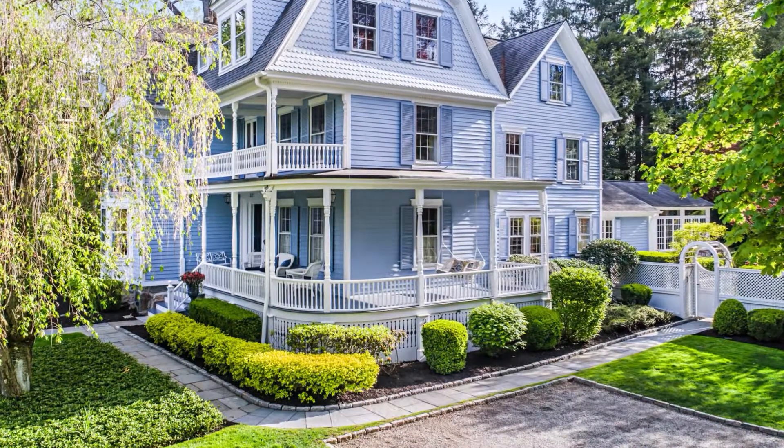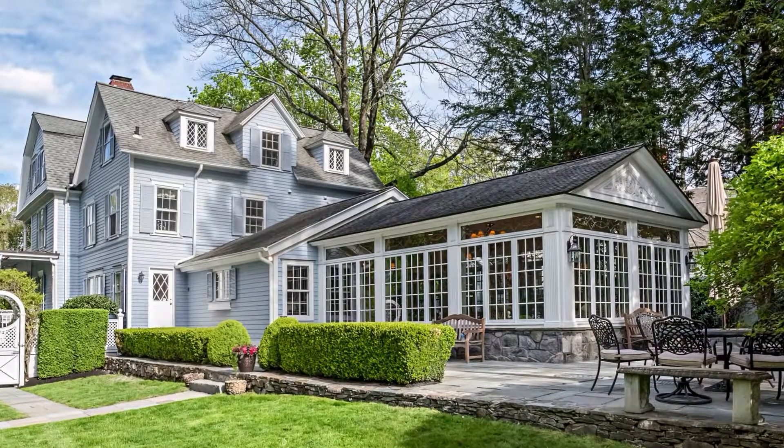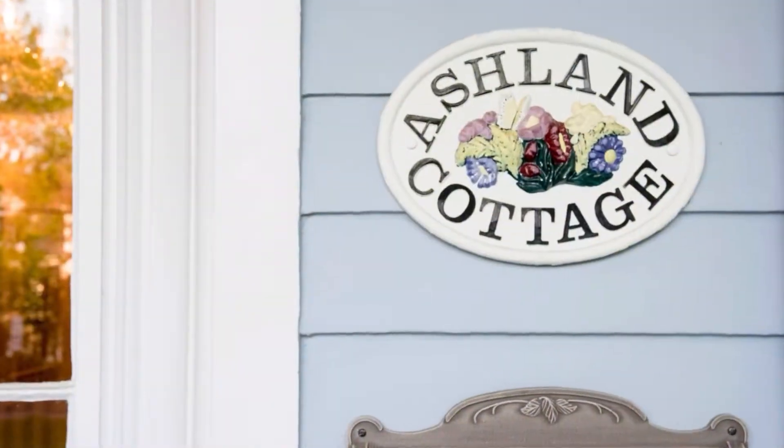Ashland Cottage — a rare opportunity for the most discerning individual to own a piece of history in the heart of town.